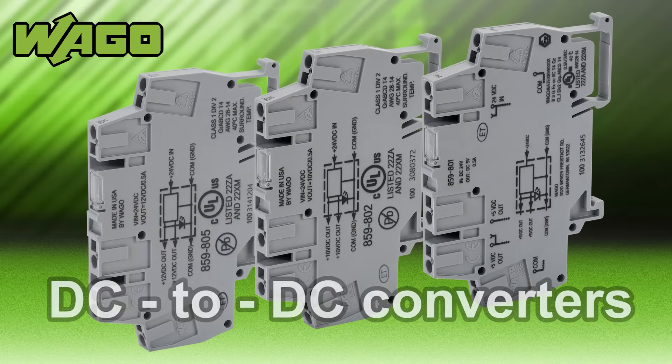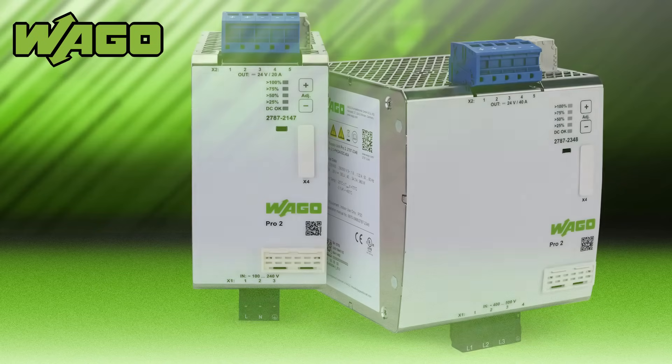Check out the Wago DIN rail mount DC to DC converters that are compact, terminal block style, and optimize cabinet space. They accept a wide range of DC source inputs and convert them to the required voltage levels.